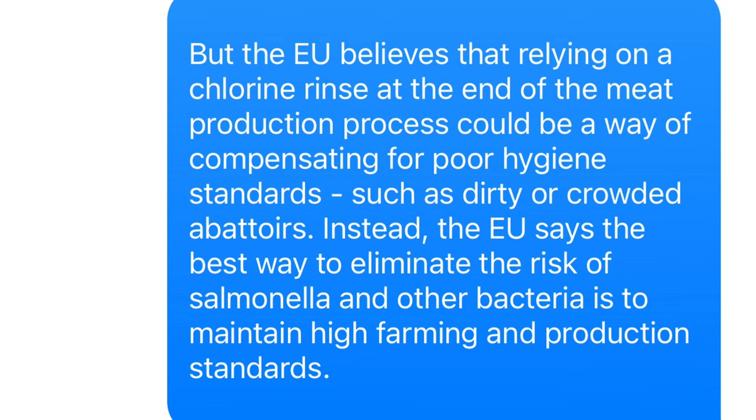The European Union believes that the chlorination treatment is a very bad substitute for proper hygiene in raising and slaughtering chickens. They also worried about chlorine residue in chicken meat, often referred to as disinfection by-products, or DBPs. But does chlorinated chicken actually pose health risks for the consumer?